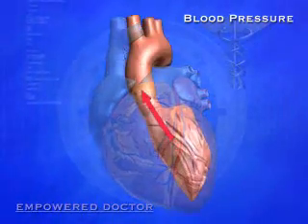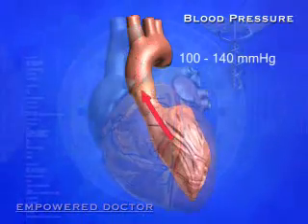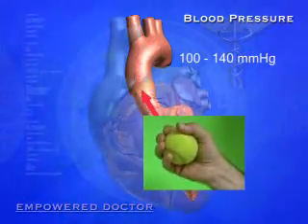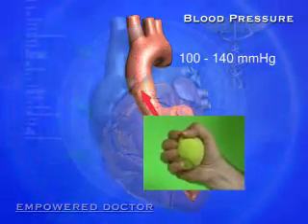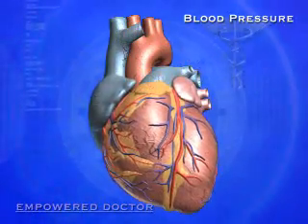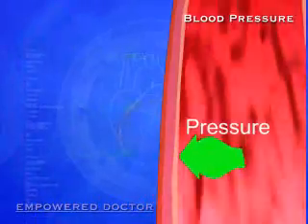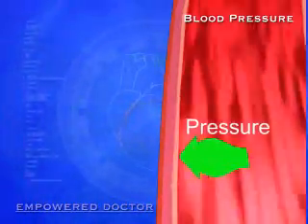Blood leaves the left ventricle under relatively high pressure of about 100 to 140 millimeters of mercury. How much pressure is that? It's about as much pressure as it takes to squeeze a tennis ball quite hard in your hand. Try doing this one time a second and you'll soon get an idea of how hard the muscles of your heart are working. With each beat, the blood that gets pushed out into the arteries presses against the walls of these arteries, and this is the pressure that's measured when your blood pressure is checked.